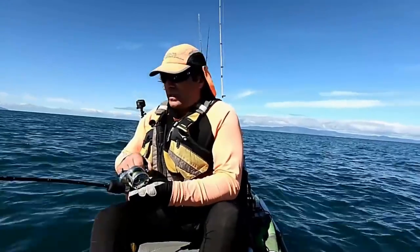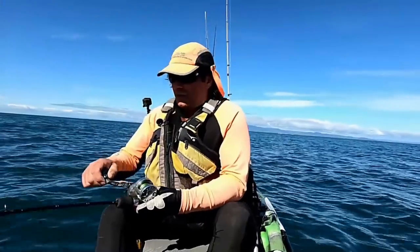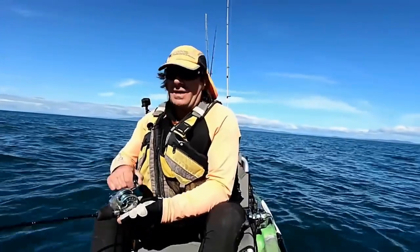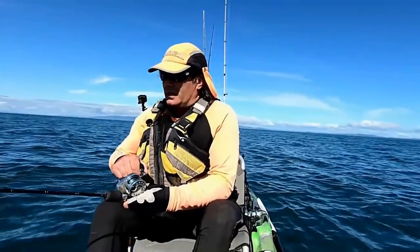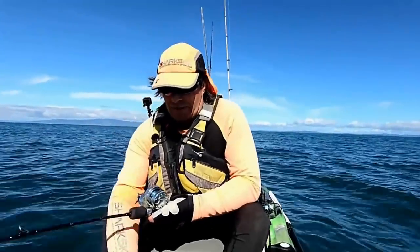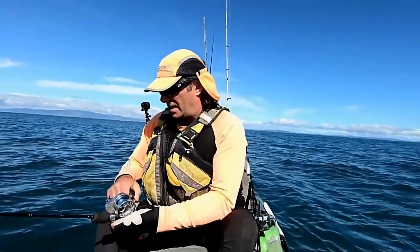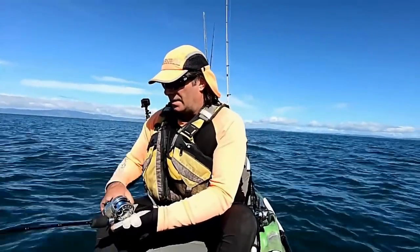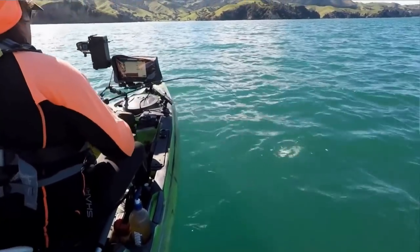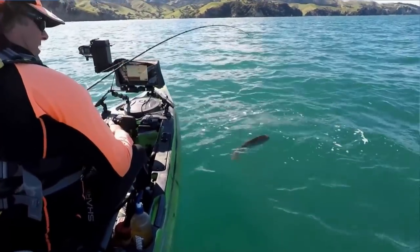I'm just scouting around at the moment looking for some fish and I happened to see quite a nice bit of mark on the sounder. Dropped down on it, hooked up straight away pretty much — got to the bottom. They're not always taking it directly off the bottom, but yeah, hooked up and it feels like not a bad fish. Not huge or anything. This is the thing — it's just more about finding those fish and having a bit of fun while I wait for these work-ups to happen. Despite the lack of work-ups at the moment, things are shaping up to be pretty good so far.